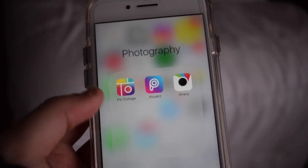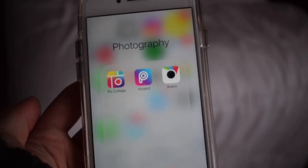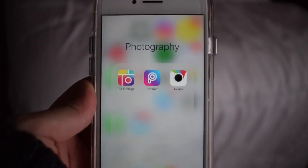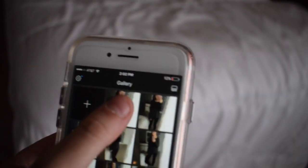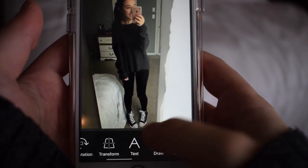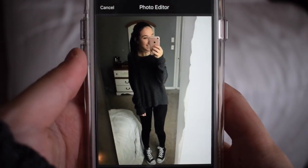And then I just have this photography folder with some extra editing apps. I only really use each of them for one reason. I use PicCollage pretty much just for text to make the thumbnails of my videos. And then I have PixArt — I actually don't remember why I have that. And then I have Aviary, and the only reason I have that is because if I wanted to blur something out in a picture or whiten it, that's really the only reason I use it.